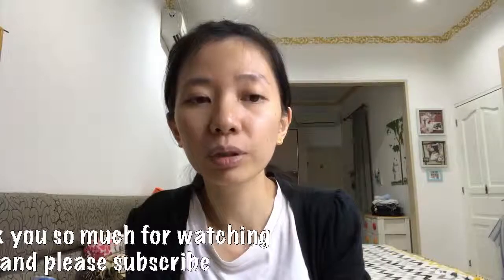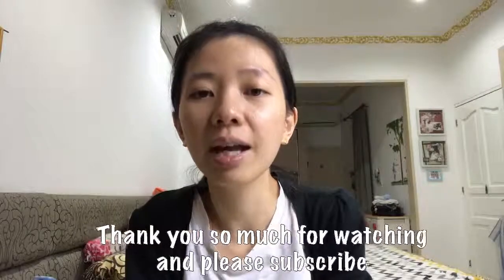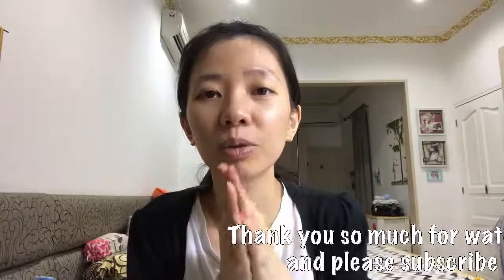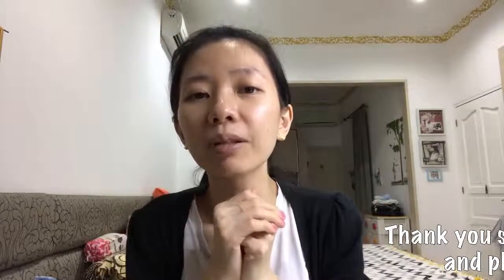I hope I can make another new video soon, maybe about something different from my previous videos. Please don't forget to subscribe, and I hope you enjoy this video. Give a thumbs up if you want. Thank you so much guys for watching, and I will see you soon again. Bye!